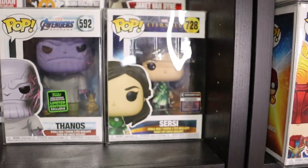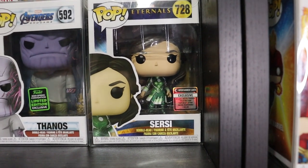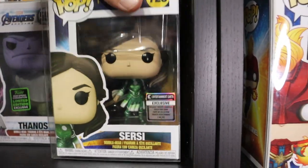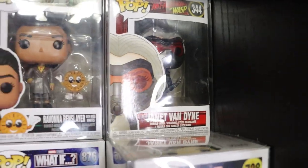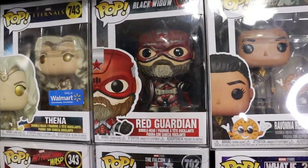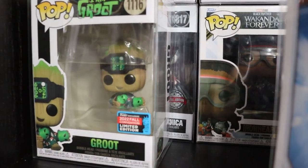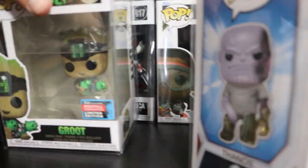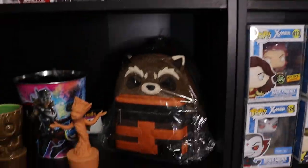Next up we do have Cersei and Thanos with the Entertainment Earth exclusive trading card. Behind her is an empty Talos box. T'Challa Star-Lord, Janet Van Dyne, Ramona Renslayer with Miss Minutes - really enjoy that one. Red Guardian Walmart exclusive, Thena, Scarlet Witch, Thor, the 2022 Fall Convention Exclusive Groot. Captain America Sam Wilson, Mark I Ironheart, Hank Pym, and Baron Zemo. That was it for that shelf.